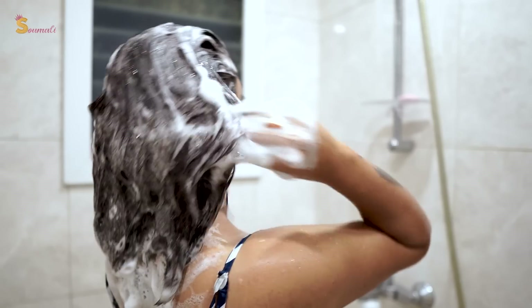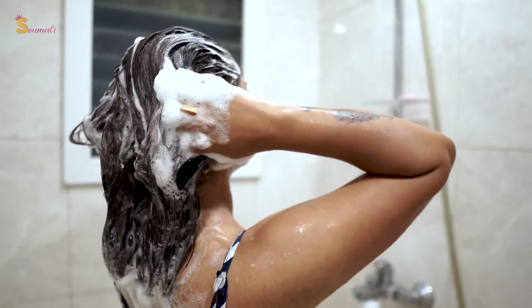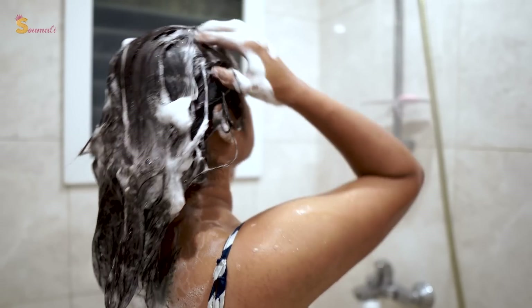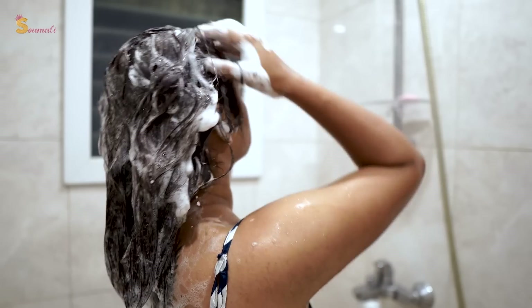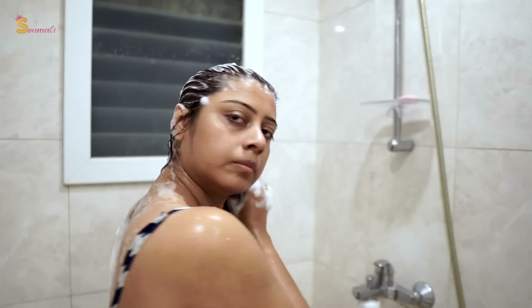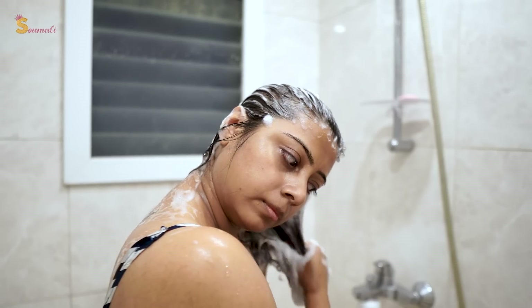When you use vitamin E oil, you will improve your scalp health and get a lot of benefit for your hair. We don't always know what ingredients are in our shampoo, so adding vitamin E to it is a very good thing. You can also apply vitamin E capsules directly to your scalp for first and better results.